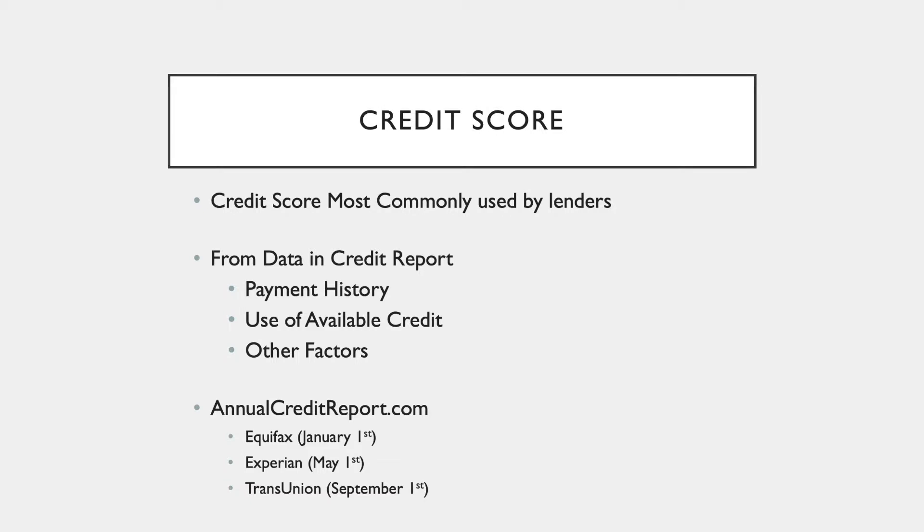Credit score. FICO is the credit score most commonly used by lenders. According to FICO, a FICO score is just a determination of how likely you are to pay back the loan. It's determined from data in your credit report: your payment history, your use of available credit, and other factors.